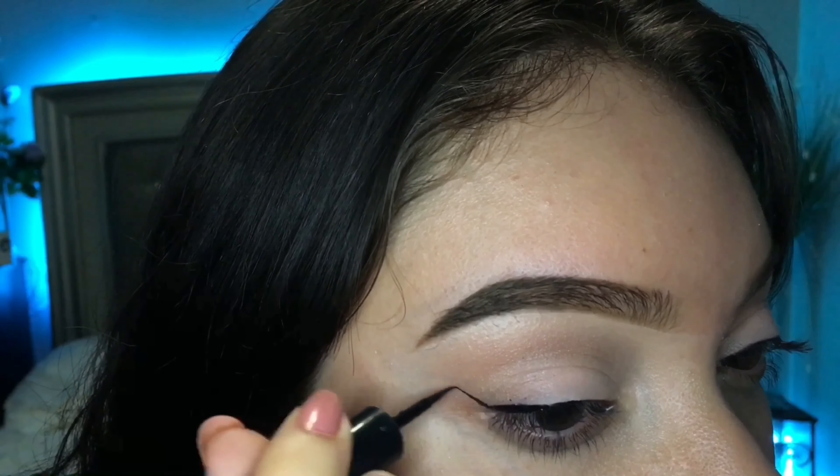I'm going to apply highlighter using the white shade. To finish off the look, I'm going to apply one of the Light Up glosses by Artistry in the shade Pink Nude.